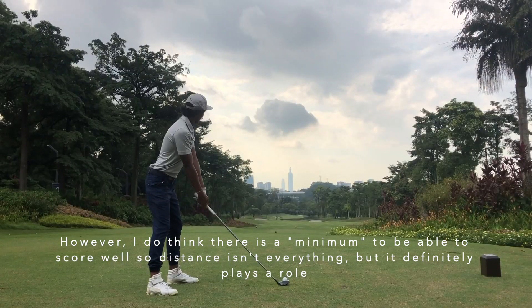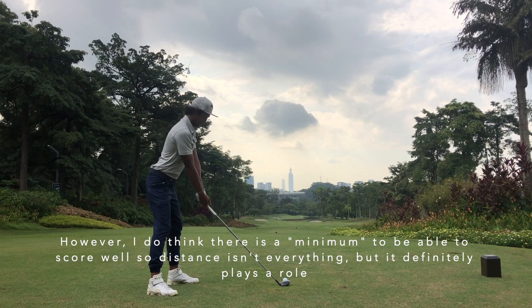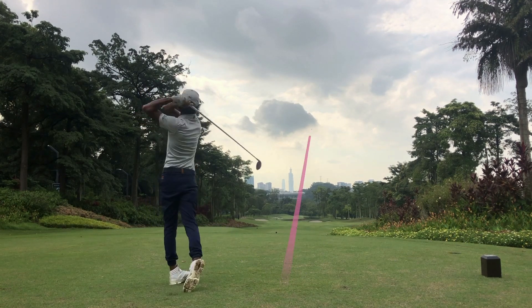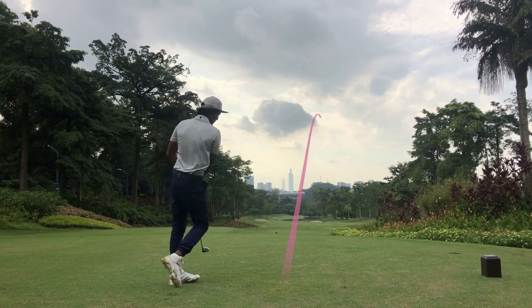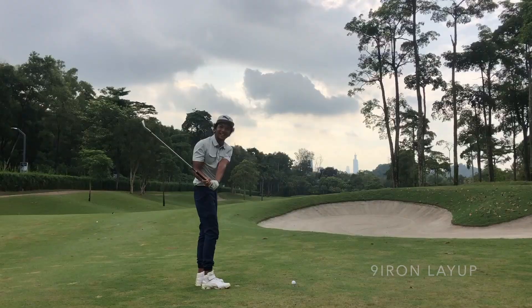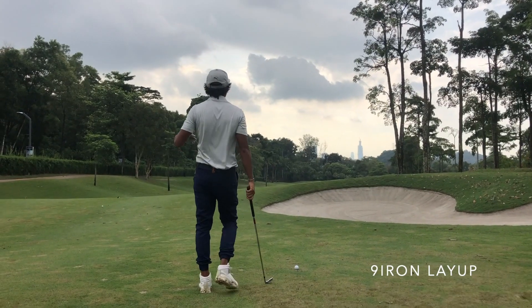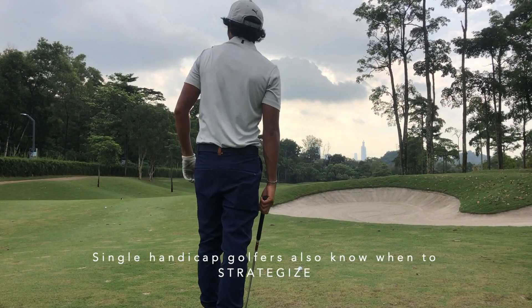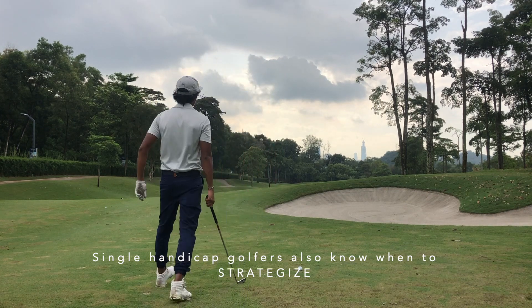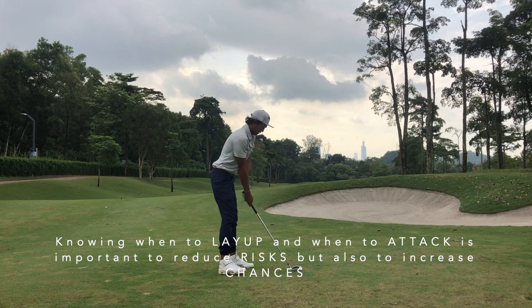Joey is actually hitting a 3-wood, which is the smartest, safer play on this hole. As I've always said, just because it's a par 5 does not mean you need to take out a driver. Chuan and Joey were both partners in this competition, so Joey decided it would be better for him to play the smart layup shot, using a 9-iron and just hitting it short of that water.